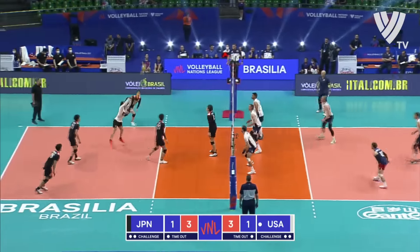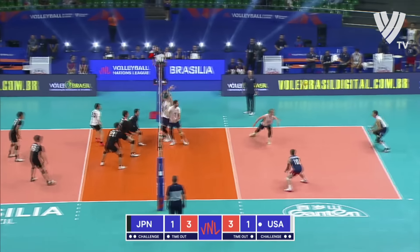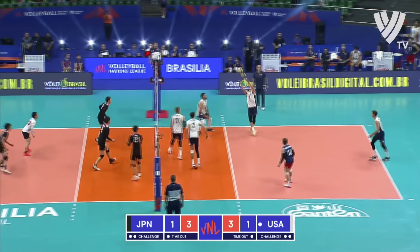Hang time there in the block from Smith. Brilliant save that from Ensign.